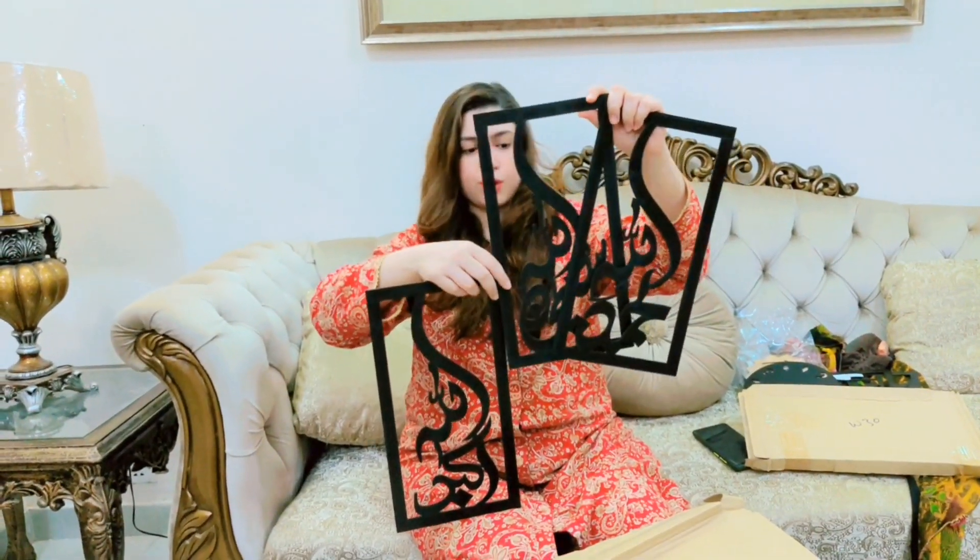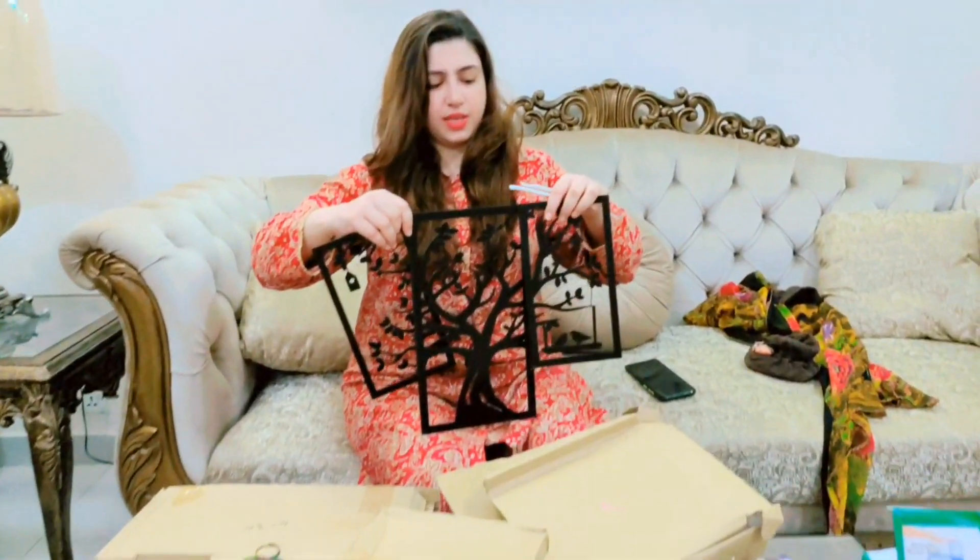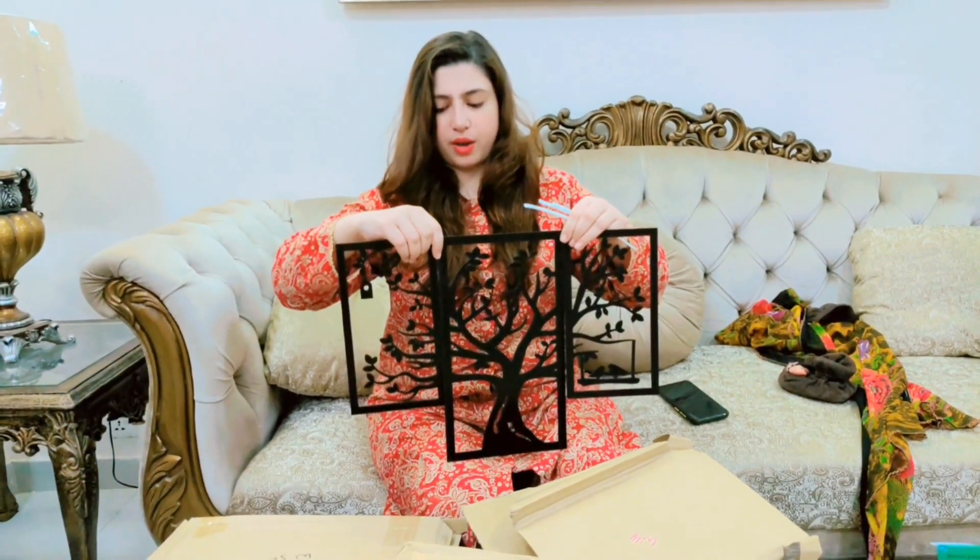This is a frame and it looks very nice. It looks like Allah and Allah and Allah. This is a frame and it has a tree. It looks very cute.